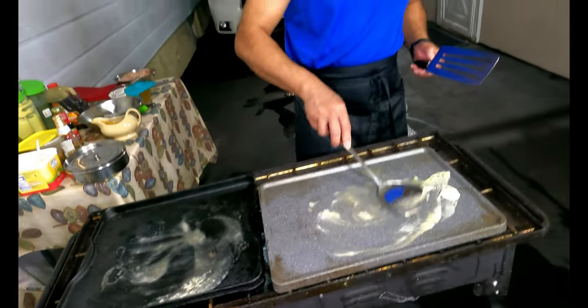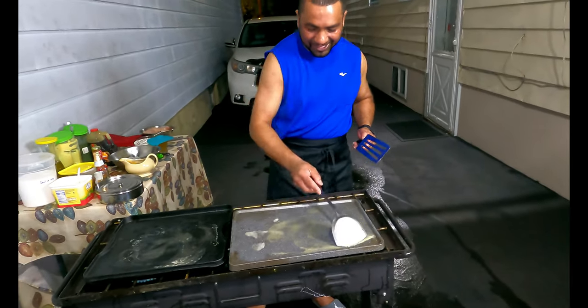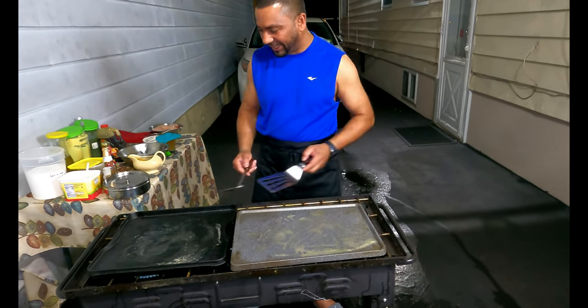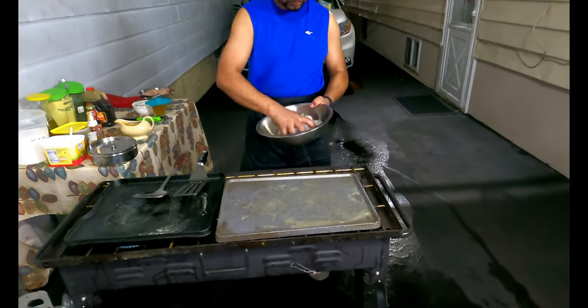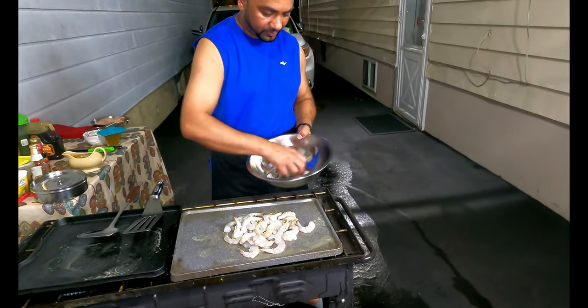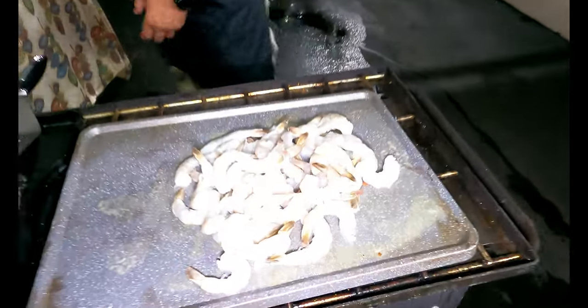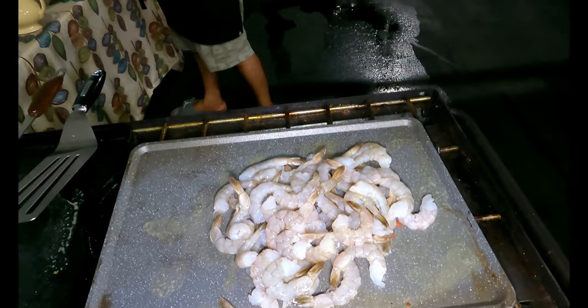I've got two proteins today — I'm going to try out my skills. I've got chicken and shrimp, so first I'm going with the shrimp. This is Jenna's favorite. We bought this earlier at Restaurant Depot — let's get that going.